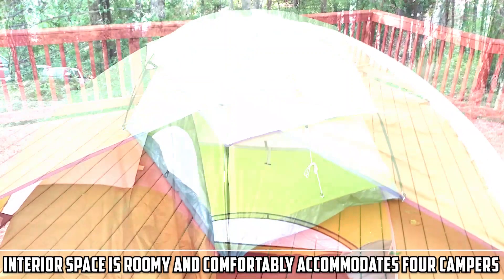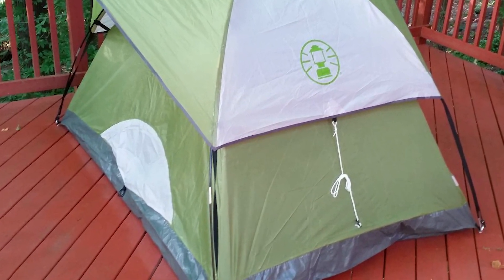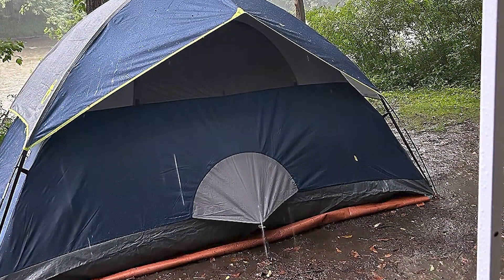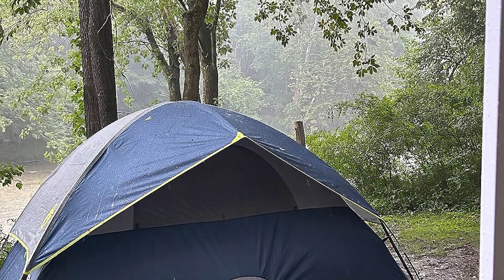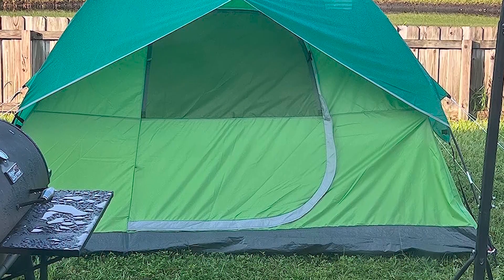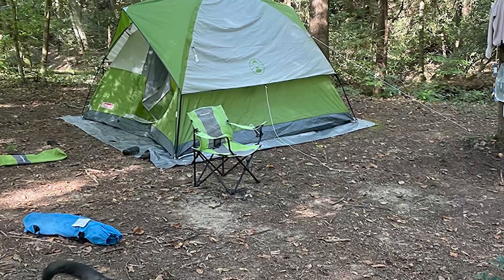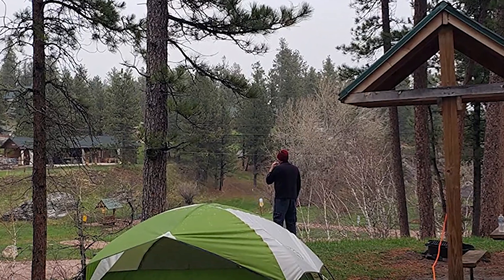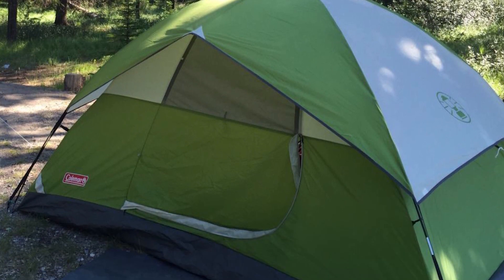The interior space is roomy and comfortably accommodates four campers, and the peak height allows most individuals to stand up comfortably inside, making it convenient for dressing and moving around. Portability is a strong suit — it is lightweight and easy to carry, making it a great choice for car camping and short hikes from the parking lot to the campsite. Designed for three-season camping, the Coleman Sundome holds up well in typical conditions, with decently quality materials and adequately sealed seams, though it may not be suitable for extreme weather or rough handling.